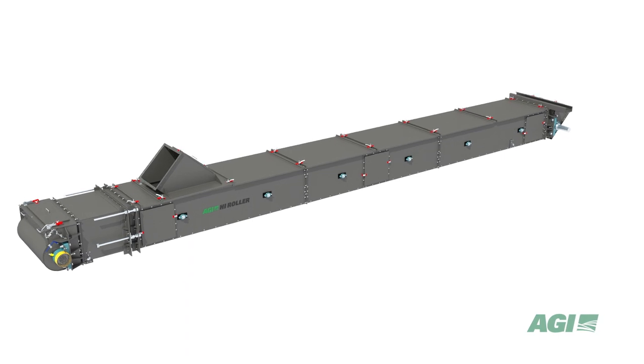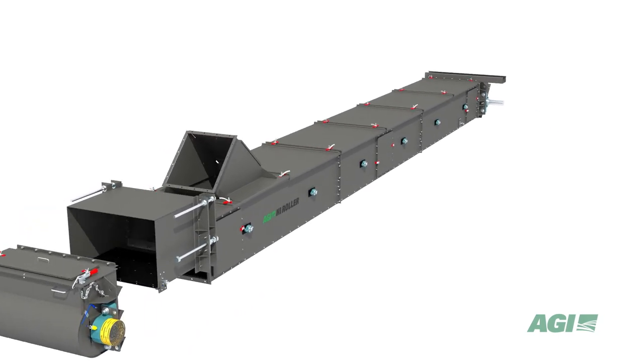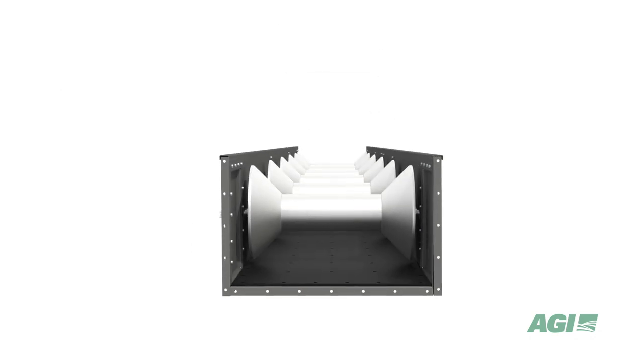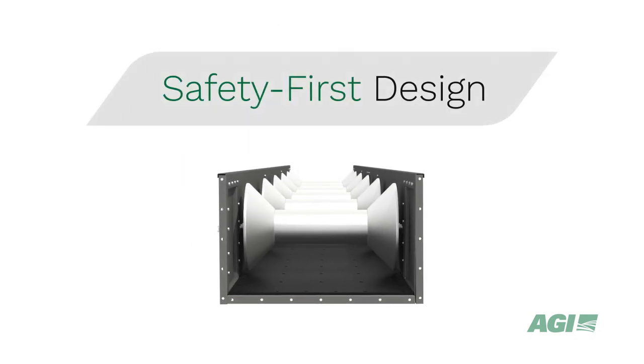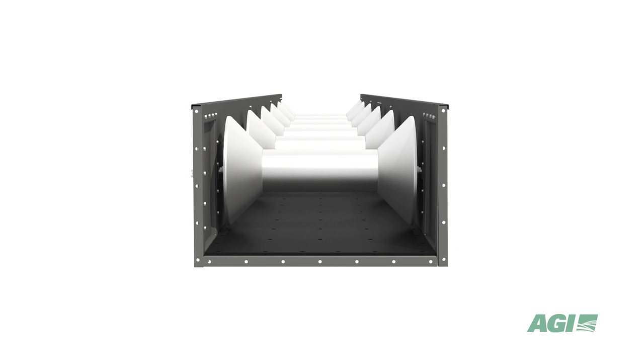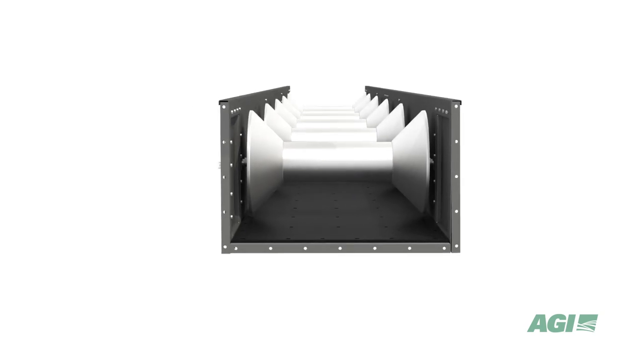When selecting a belt conveyor, our customers trust AGI High Roller as the safer choice. Our unique, safety-first design has no internal brackets or ledges where excess buildup can occur. The bearings are isolated from the internal atmosphere of the conveyor, removed from potentially explosive grain dust.